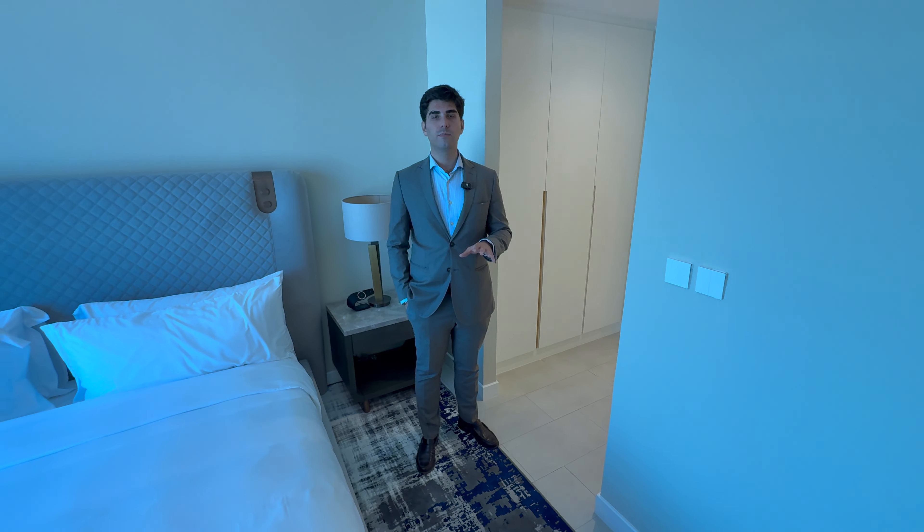Thank you guys for watching. If you'd like more information or want to arrange a private viewing with Salvador here at the penthouse, you can contact me — my details are on screen. Like, subscribe, comment, and I'll see you in my next video.